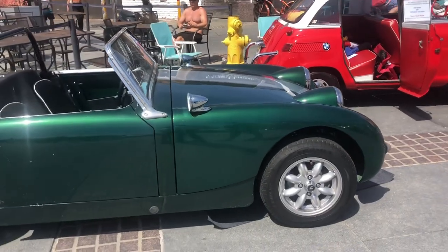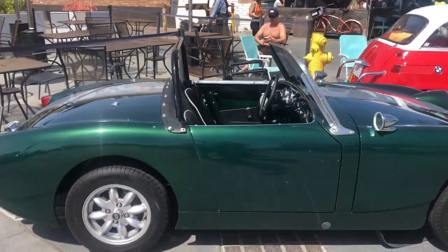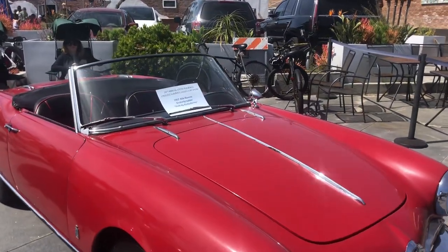Is that an Austin? Austin 3! Alfa Romeo, 1957, Giulietta Spider! Wow!